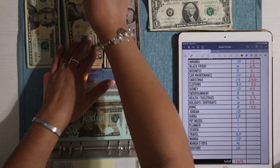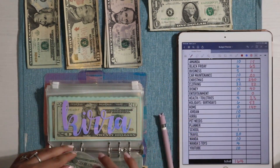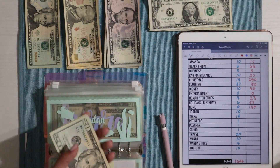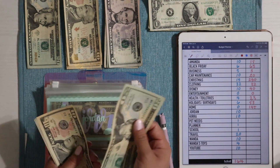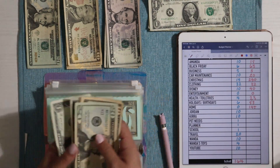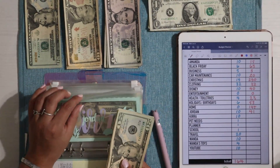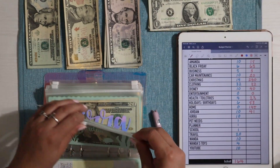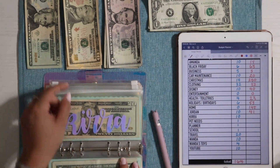Then we have Jordan's fund, getting $10 today. This fund isn't for him to spend — it's for things like anniversary gifts, Christmas, and his birthday. Jordan has $20, $30, $35, $40, and then $41 — so $41 into his fund. I want to get him a gold necklace but I haven't decided where to shop yet.